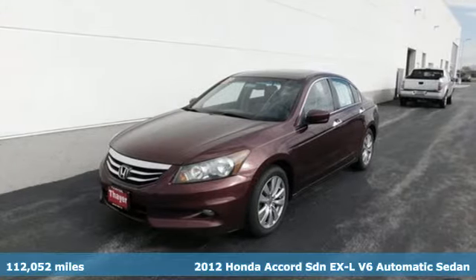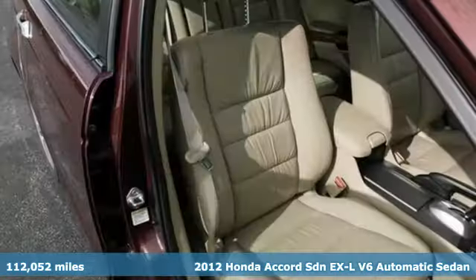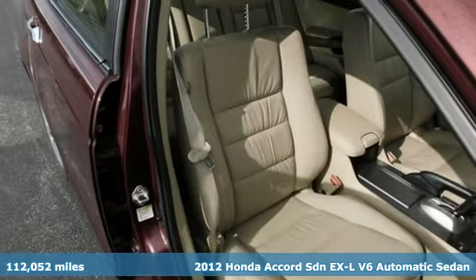Here's a 2012 Honda Accord sedan. Honda's flagship car isn't just a vehicle, it's a legacy.